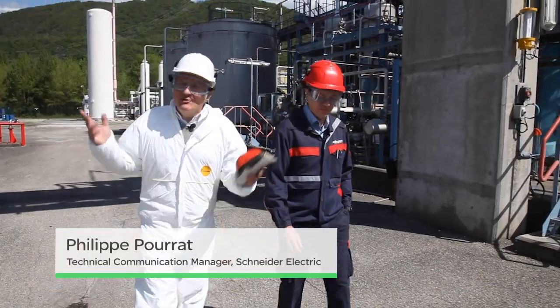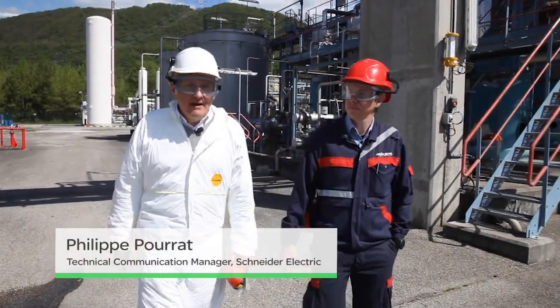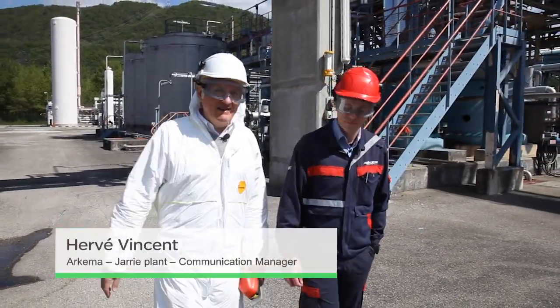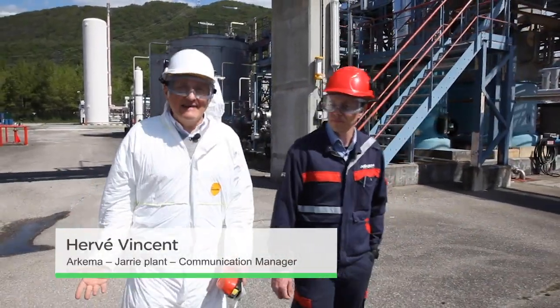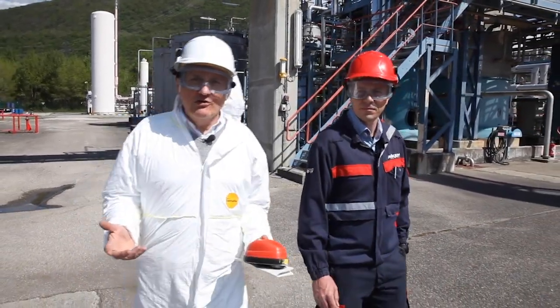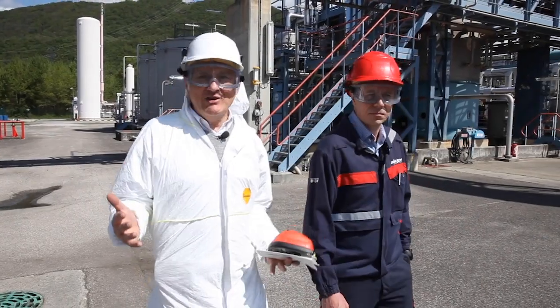Hello. It's a beautiful spring day at the Arkema site at Jarry. I'm with Monsieur Vincent, who is the head of communications. Jarry is south of Grenoble, in the southeast of France.